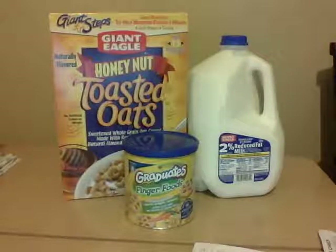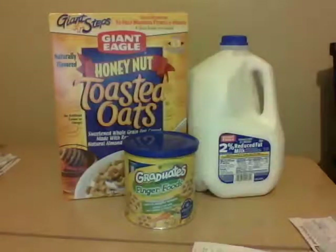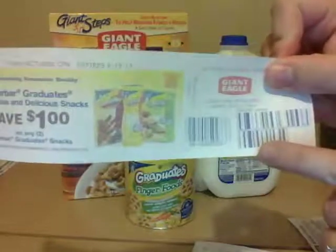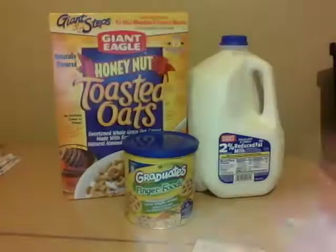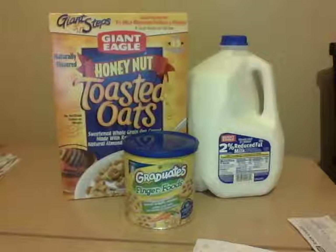I clearly showed her that it said 'manufacturer' on the top, but she told me that Giant Eagle does not accept Target coupons, just like Target does not accept Giant Eagle coupons. But if you look at this one that printed out when I bought stuff — it says 'manufacturer's coupon,' so I could use it anywhere. I think this is a special barcode for Giant Eagle, and if they scan this one it'll work. Anyway, she made me put it back and gave me my coupon back, so I took my cart, went back to the baby aisle, picked out another one, went to the self-checkout, tried my coupon, and it worked just fine.